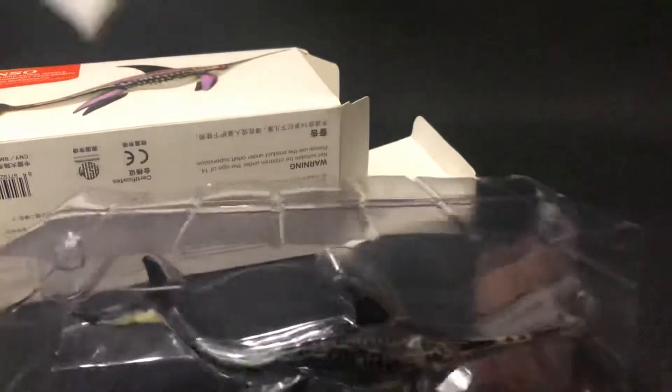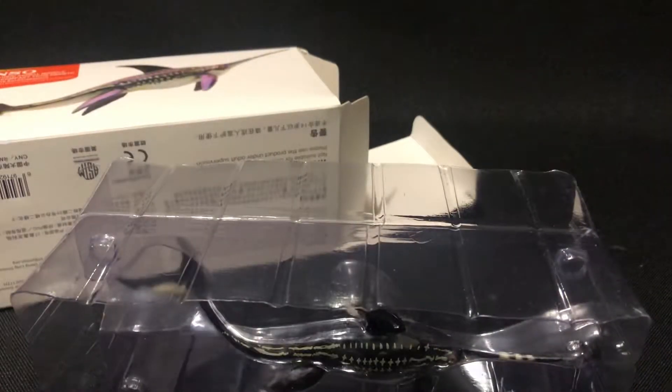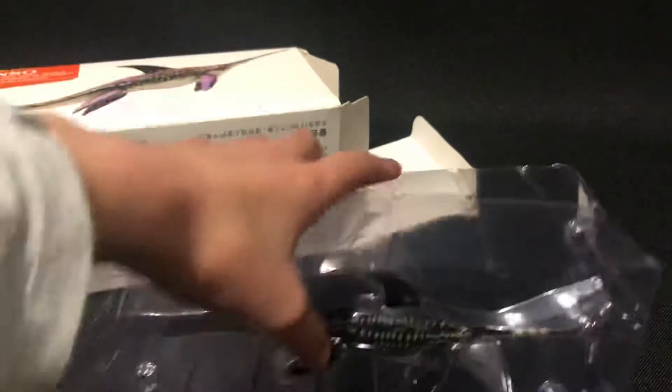So here we have the first part — the book. There's the dinosaur there, and it has a lot of information, but it's in Japanese. I cannot even read it.